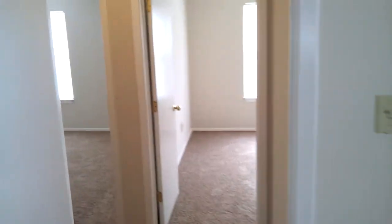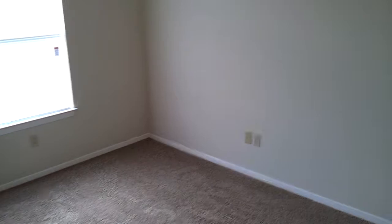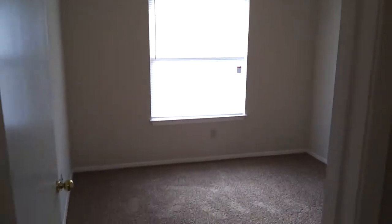Right next door are two bedrooms. We'll save the master for last. This is the other bedroom. That is your back door for the backyard.